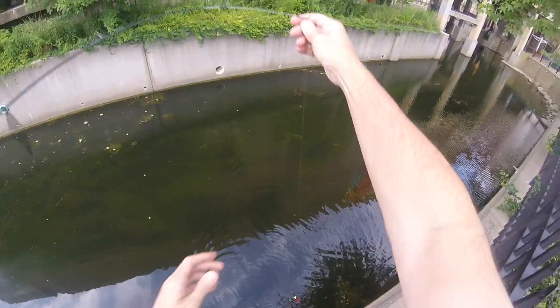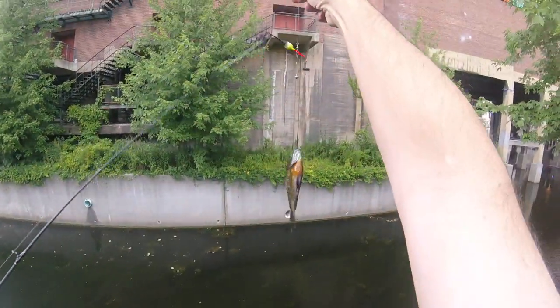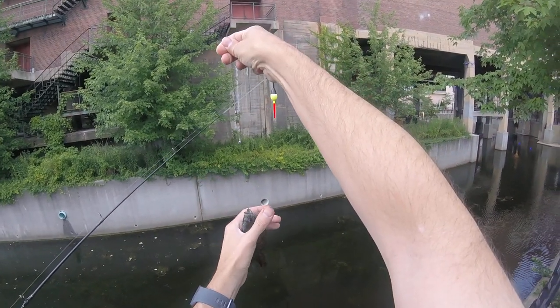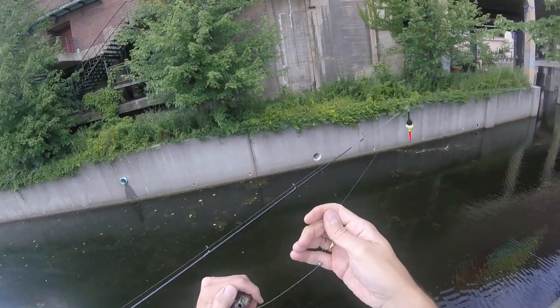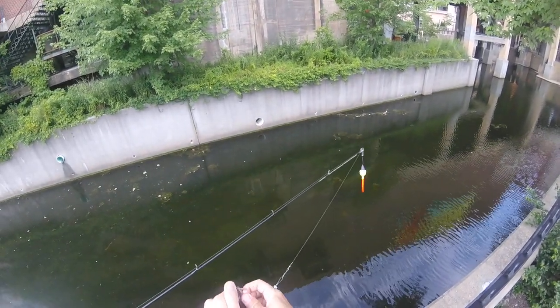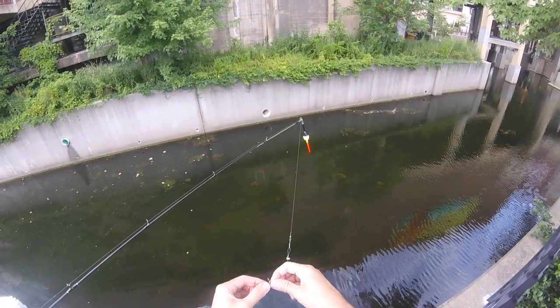You keep reeling and I'll help with the line a little bit. We'll get this bad boy up here — voila! Fish on, big one too. Now we know this guy is up. Okay, back in he goes.